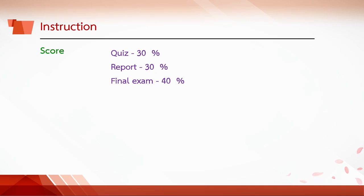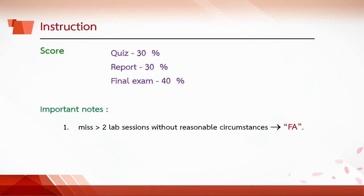Score: Quiz 30%, Report 30%, and Final Exam 40%. It is important to note that according to university regulation, students who miss more than 2 lab sessions without reasonable circumstance will be graded F.A. Students who miss the final examination will be graded F.E.